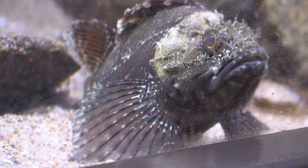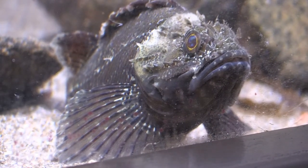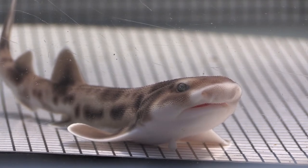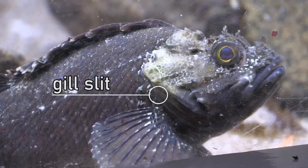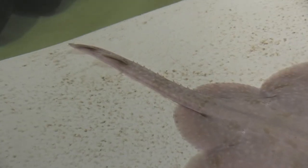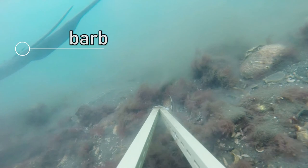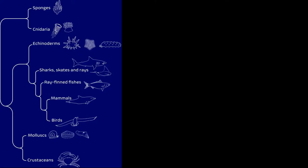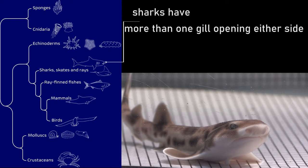If we look at a fish we can see that its fins have bony spines called rays. Shark fins, on the other hand, are thick and fleshy and don't have those rays. Also look at the gill slits on sharks — they have more than one, whereas ray-finned fish only have one gill slit either side of their head. So we can say ray-finned fish have one gill opening either side of their body and bony rays in their fins. Sharks have more than one gill opening either side and fleshy fins.